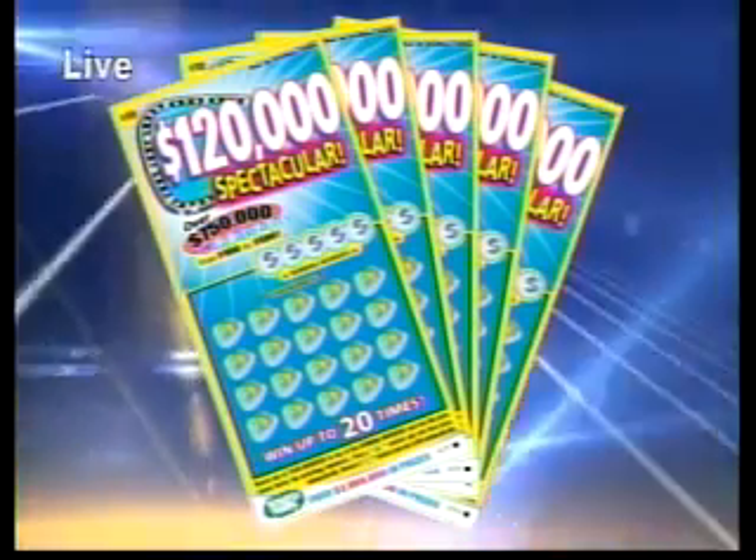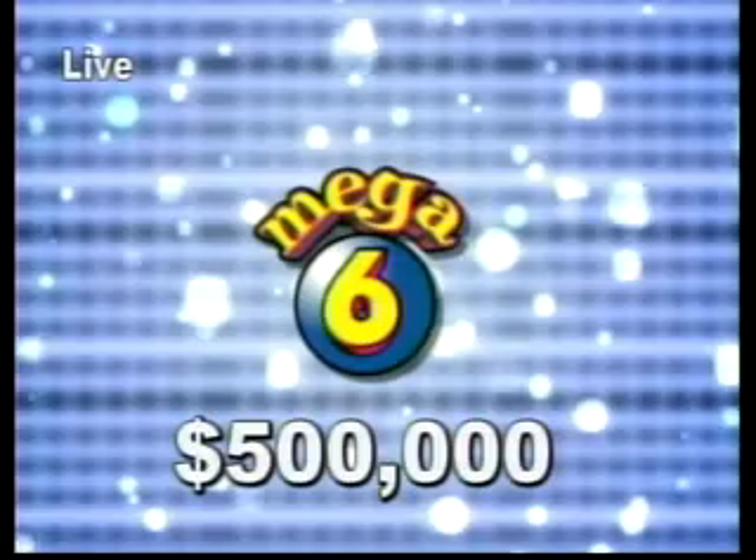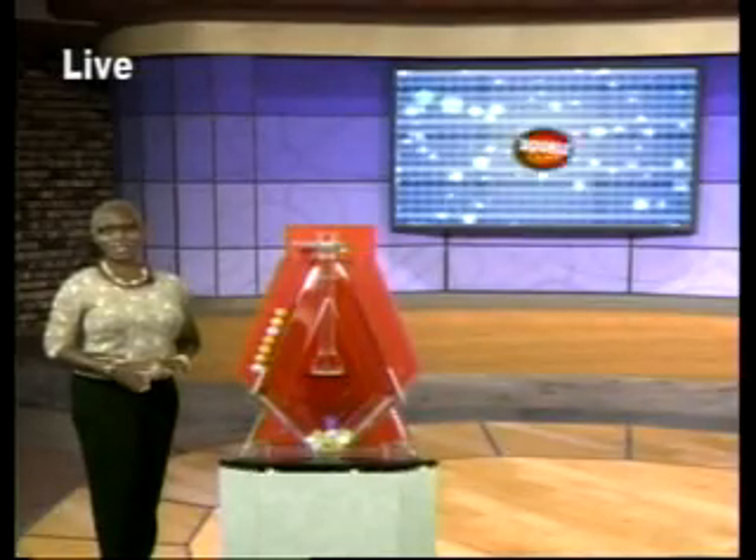The Super Lotto Jackpot? We're talking $3,510,000. The Mega Six Jackpot? We're discussing half a million dollars. You have to be in it to win it, so buy those tickets.